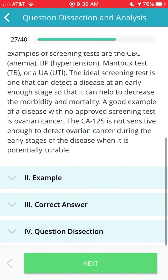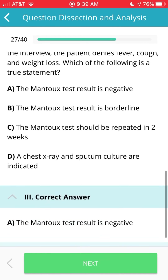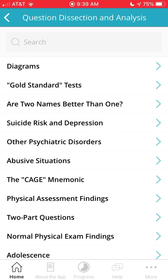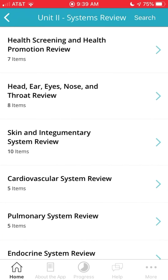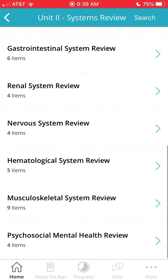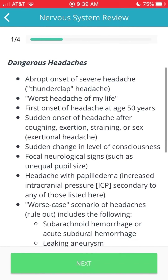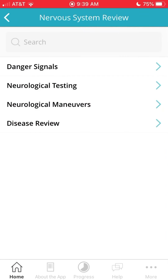It's pretty much like any other app with test questions and information, but this one breaks it down pretty simply. They have general information on taking the test, dissecting questions, understanding review, systemic reviews, all the systems, and practice questions. Overall it has it all. I used it for my P's rotation and the rationales really helped me understand the questions.